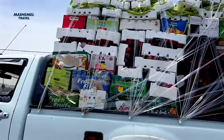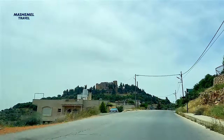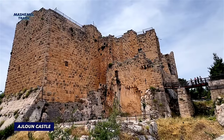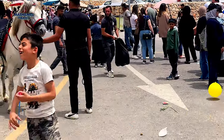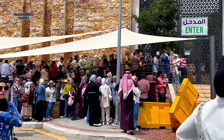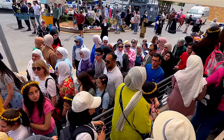Our next destination, Ajlun Castle, was an hour away from Umkais. It is a 12th-century Muslim fortress, strategically built at the crossroads of three main passes into the Jordan Valley under the rule of the Sultan and military leader Saladin. We visited the castle on the biggest day of the week — Friday, which is a weekend in Jordan.